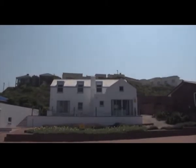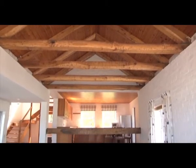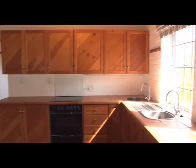Situated between Skop Island and Surfers Beach, with the breakers hitting the rocks, this lock-up-and-go beach home is perfect as a holiday home. The bright and spacious lounge with wooden beams creates an interesting atmosphere. The elevated dining room area to open-plan kitchen creates a casual and homely feeling.